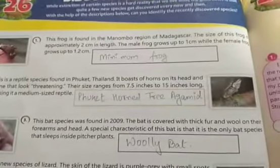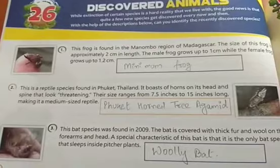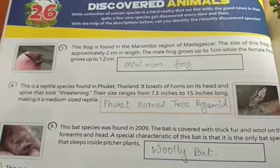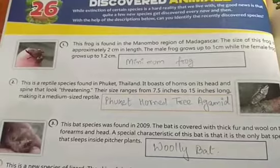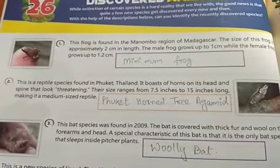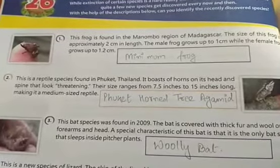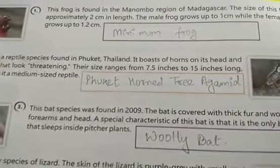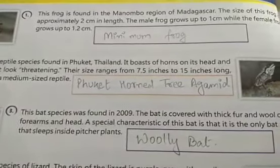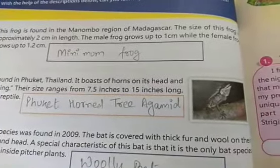The second species is a reptile found in Phuket, Thailand. It boasts horns on its head and spines that look threatening. The size ranges from 7.5 inches to 15 inches long, making it a medium-sized reptile. It is called the Phuket Horn Tree Agamid.